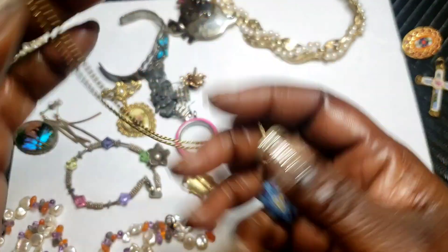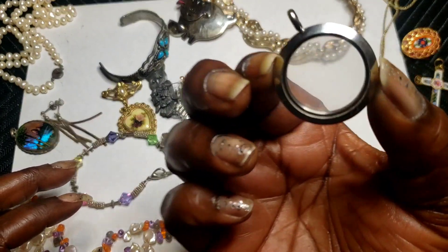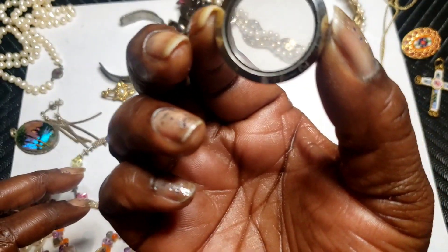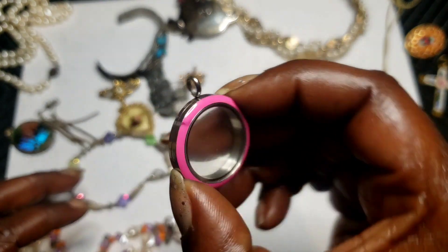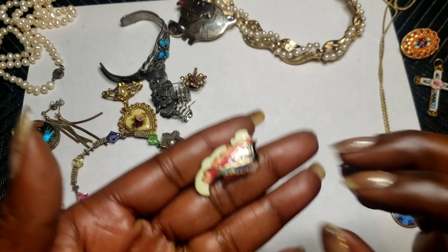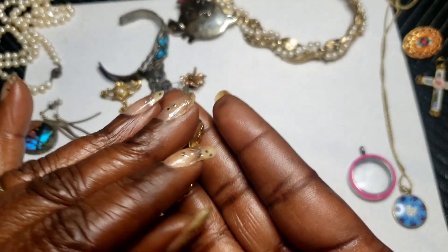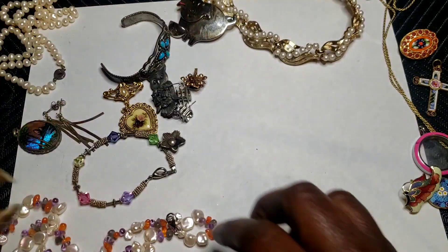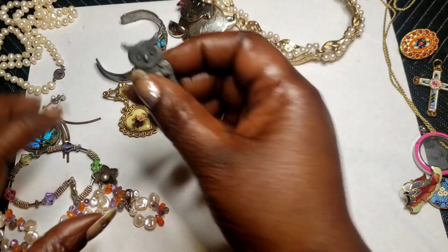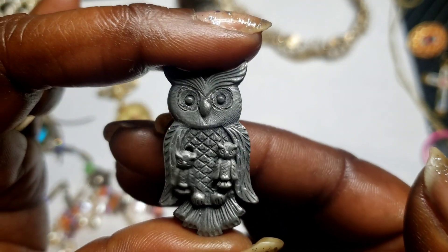We have this — I think it's Omegabe — little owl pendant. We have this cloisonné little brooch. We also have this pewter brooch with its little matching earrings.